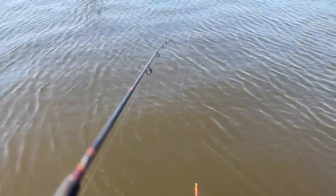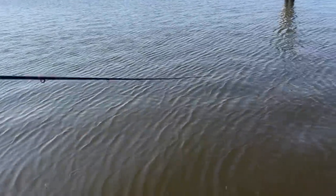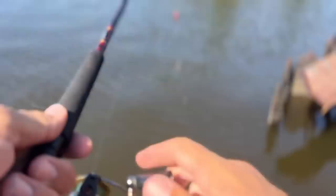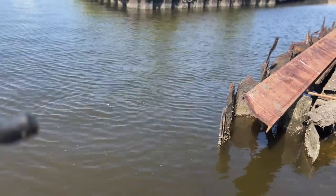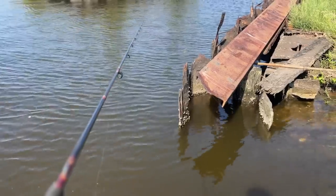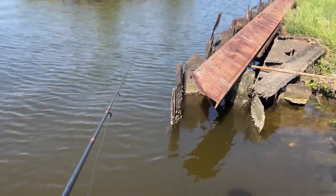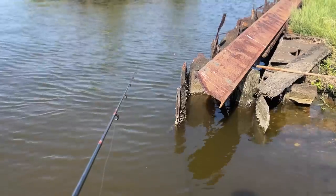Got another one — oh, lost that one. The catfish are hanging out right on that seawall — that rusted seawall. Right where catfish should be. They hit it and just explode up and try to cut your line on that rusted metal. You gotta put some heat on. We might have to go get the big rod.